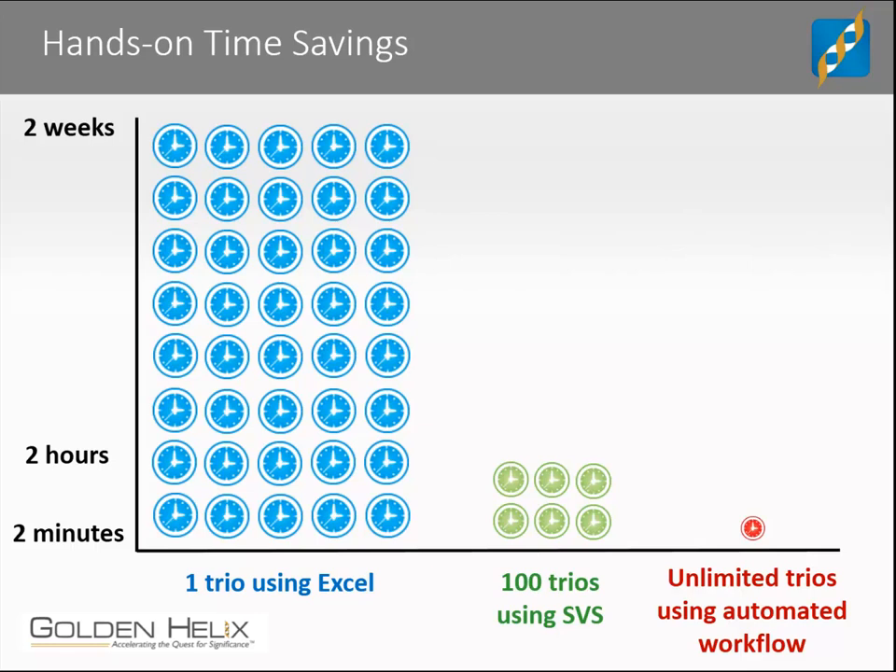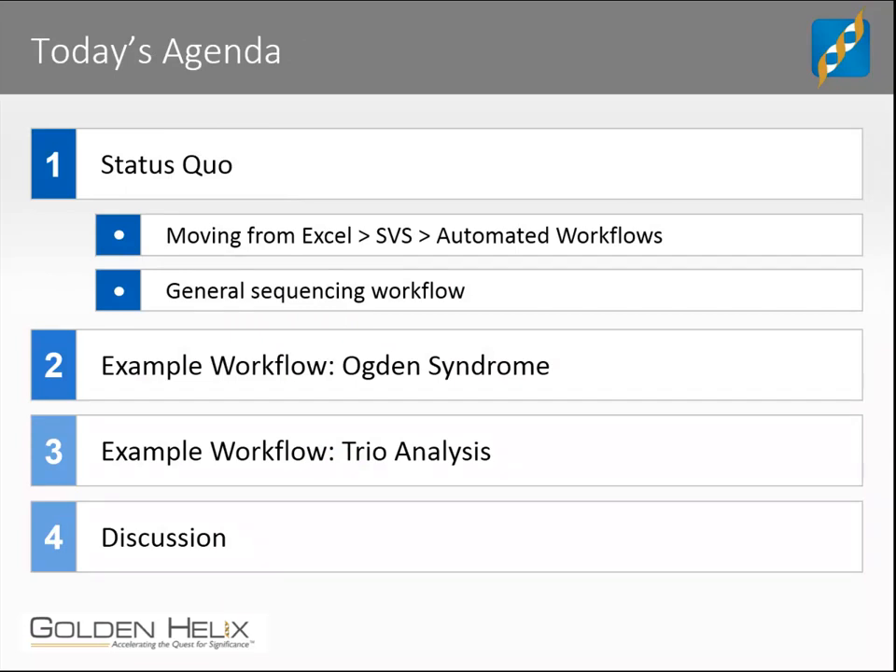Thank you, Andreas. First, I will take some time to talk about the status quo. I'll begin with discussing the initial strategy that someone new to genetic analysis might use to analyze their data. Then I'll touch on the advantages of using a genetic analysis software package, such as our flagship product, SNP & Variation Suite, or SVS. Finally, I'll discuss the advantages of using an automated workflow within SVS, and I'll discuss many of the common steps found in a next-generation sequencing tertiary analysis workflow. I'll demonstrate an automated workflow live using the Ogden family dataset to find the X-linked causal variant. Then I'll walk through the steps of a more complex trio analysis workflow with three distinct endpoints, and conclude with the Golden Helix process of developing a custom automated workflow.